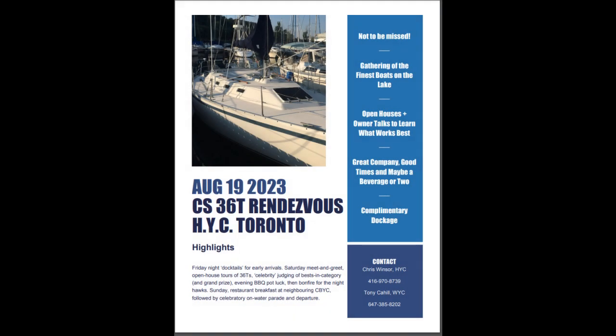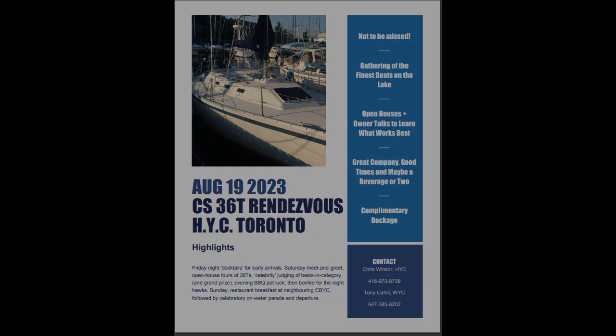Welcome to Highland Yacht Club. This is a quick take from the CS36T Invitational. I got here Chris Windsor, our past Commodore and current Chief Organizer of the CS36T Invitational Regatta.